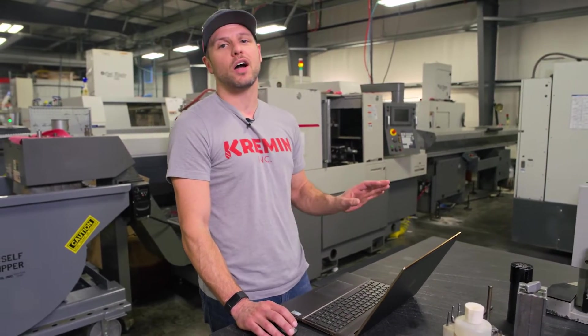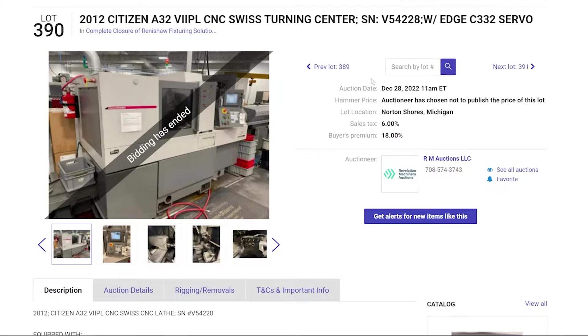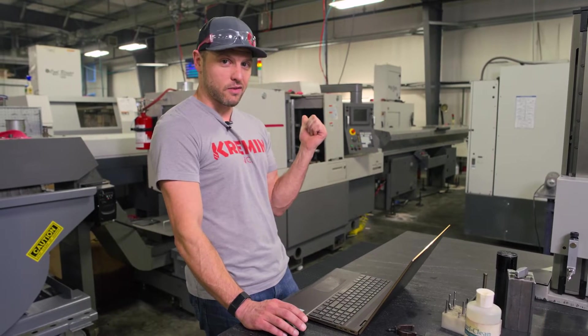Scouring through — there are lots of auction sites, lots of places you can find equipment for sale. We came across an auction website with this machine, started reading through all the different features it had, and it was exactly what we were looking for. It happened to be the machine sitting right behind me.